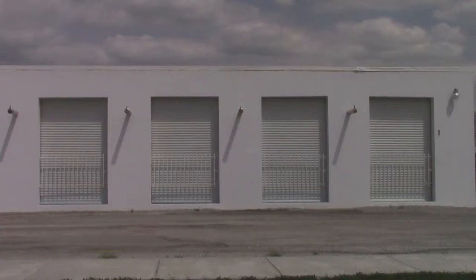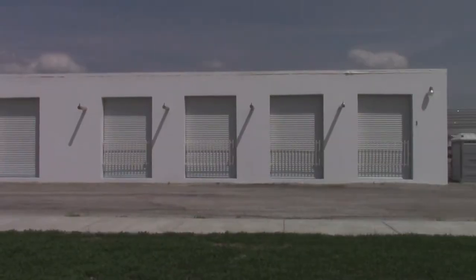Hey guys, it's Nick Russell with Lifeline Data Centers, and I've had a bunch of people ask me about how quickly our generators come on when we lose IPL power. So I thought the best way to illustrate this would be to actually show you what it looks like in real time. So here it is.